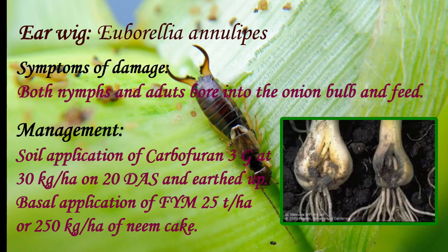One of the major pests causing serious threat to the onion crop is the earwig. Upon infestation, both nymphs and adults bore into the onion bulb and feed. It can be managed by soil application of carbofuran 3 grams at 30 kg per hectare on 20 days and earthed up. It can also be managed by basal application of farmyard manure at 25 tons per hectare or 250 kg per hectare of neem cake.